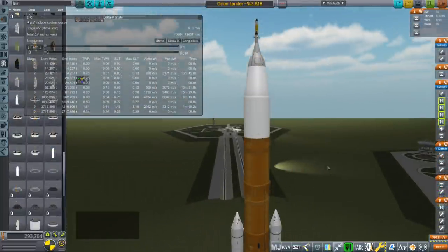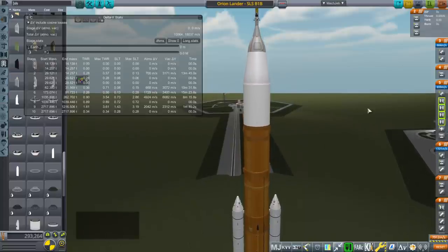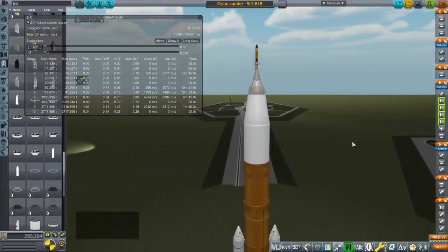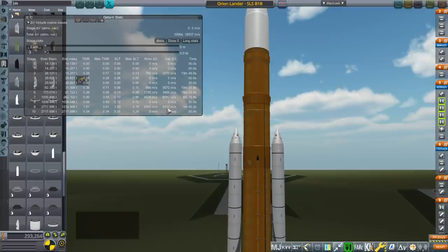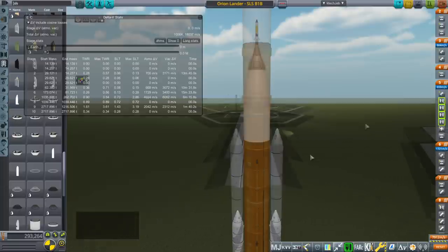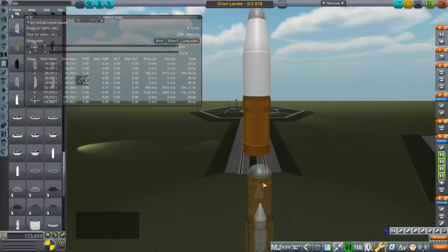Our most obvious option is to beef up SLS somehow. It doesn't have the payload capacity to send this to the moon right now. It has a listed capacity with Block 1b to send around 37 tons to the moon, but we need somewhat more than that. The delta-V figures show 8,300 here, and the Block 1b EUS stage has about enough to transfer to the moon with maybe 200 m/s to complete orbit — but 8,300 is just not enough. Though it's not as far off as we might initially think.